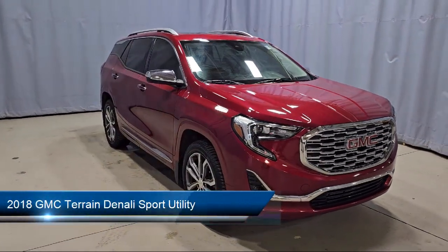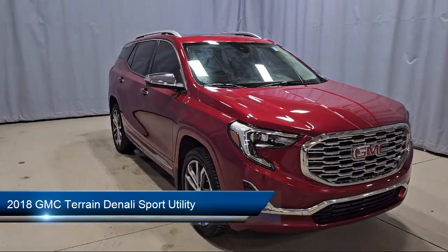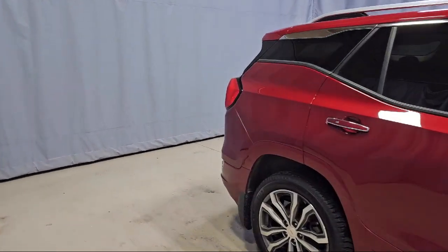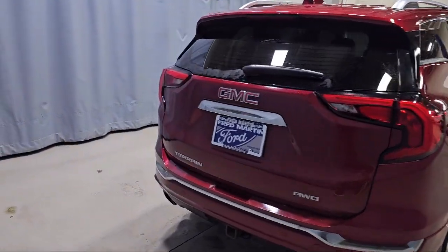It comes equipped with wireless charging for devices, navigation, HD radio, lane keep assist with lane departure warning, and a factory installed trailer hitch.